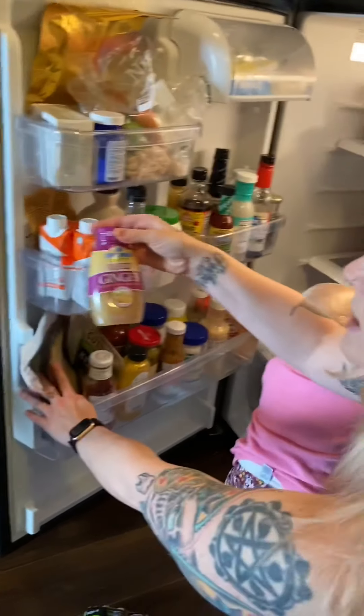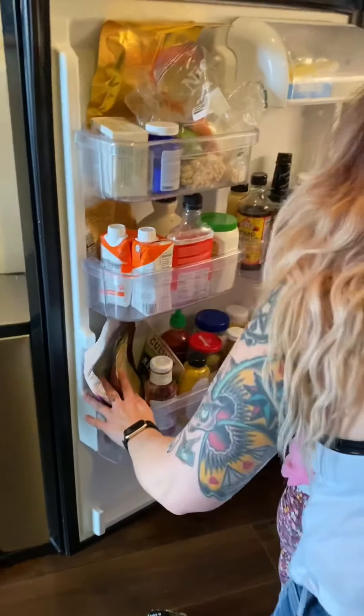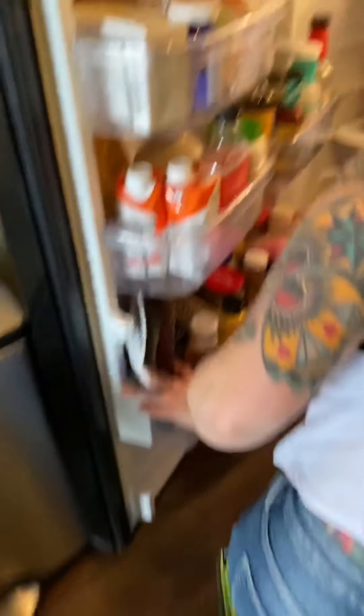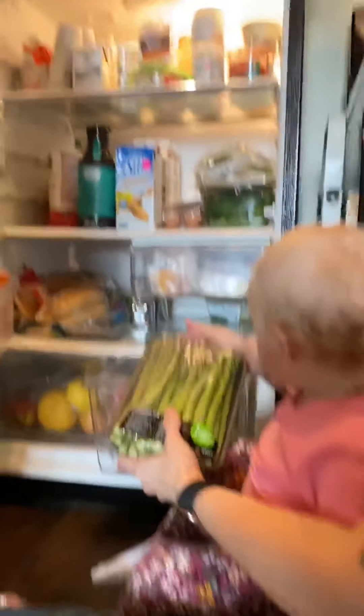I haven't opened this yet but I did get some fresh ginger to add to stuff. And then we're going to get over here — down here is the vegetables.